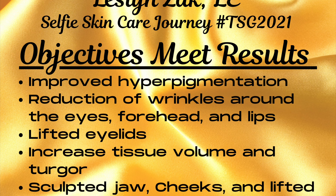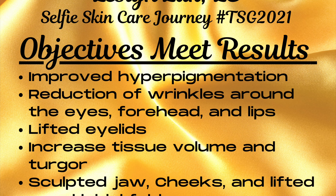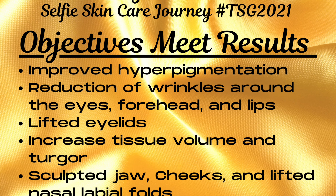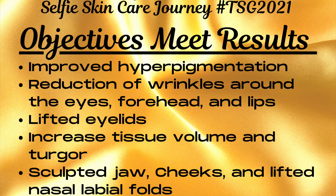I improved my skin tone and reduced my hyperpigmentation. I reduced the visible signs of wrinkles around my eyes, my lips, and my forehead.